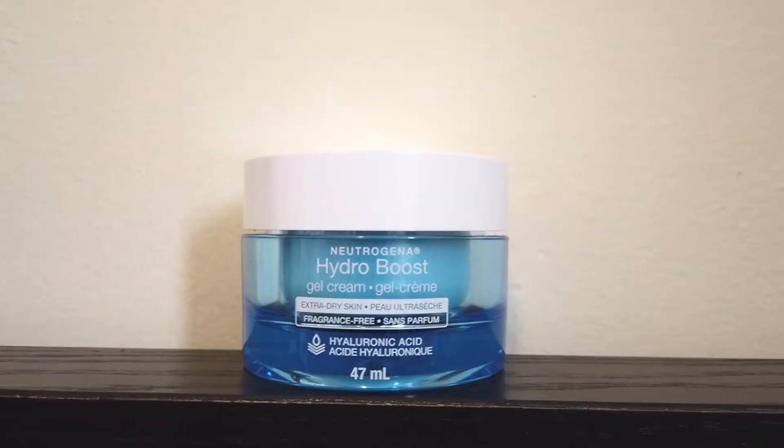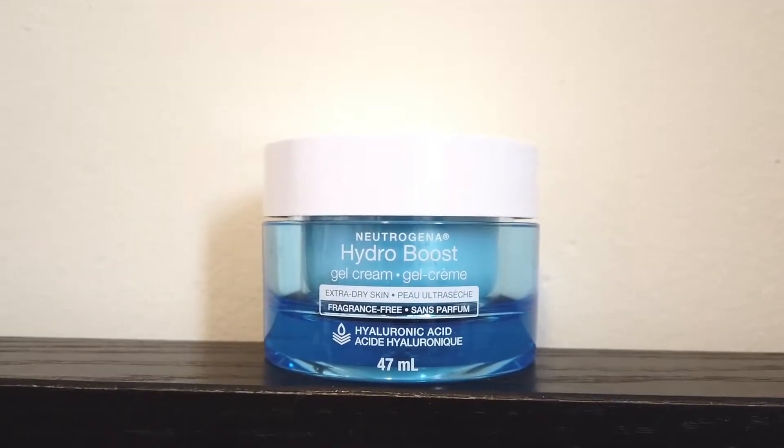So the first category is makeup and beauty. The first product I have is the Neutrogena Hydro Boost Gel Cream — specifically the extra dry skin formula — because your girl has got dry skin, especially now since it's wintertime. I've been looking for a really good moisturizer for winter. I know there are a lot of really good products on the higher end, like at Sephora, but they're really expensive and I didn't really want to buy something that I know I'm going to be using every day and having to spend that money over and over again.